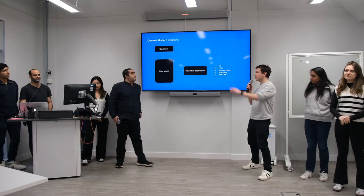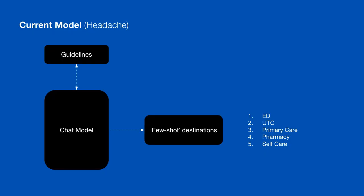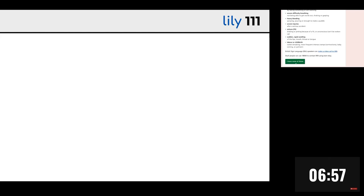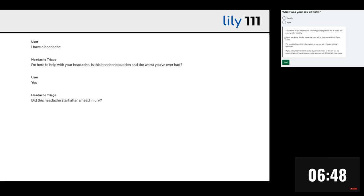This is an overview of our model. We've got input from existing guidelines in our chat model, and the outcomes for our selection of destinations as 111 would do. We've chosen our proof of concept to look at headache because it is a common presenting complaint for 111 and the emergency department. On the left, the main screen is a patient interacting with the model who has a headache. Top right is a patient interacting with the same 111 interface with the same problem, and on the bottom right is the counter before your call is even answered.